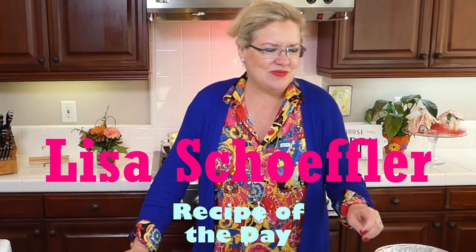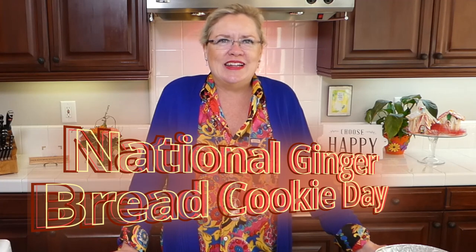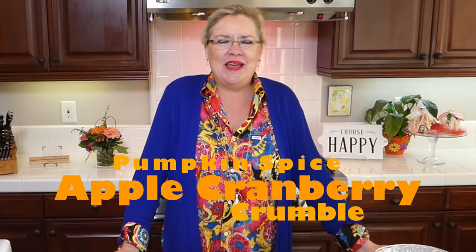Here we are! Guess what day it is — it's Saturday, which means it's recipe of the day, and we are ready to get started with another great holiday idea. Today is national gingerbread cookie day, so I had a gingerbread recipe ready, but that's not what we're making. Instead we are making an apple cranberry crumble crisp, and then we're going to make a specialty cocktail to celebrate the holiday this week.